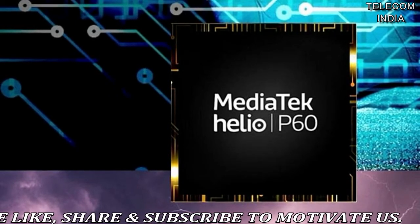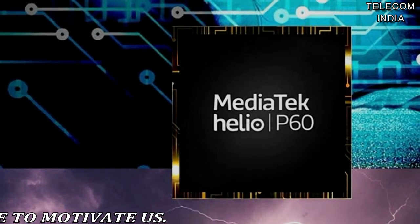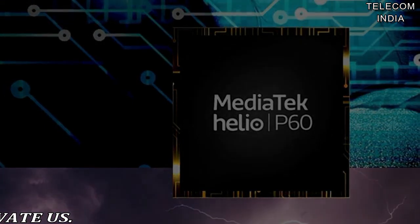The Helio P60 is aimed at mid-range smartphones, and MediaTek said the first devices powered by it will arrive in global markets in early Q2 2018.